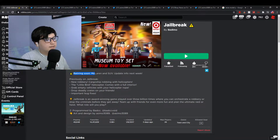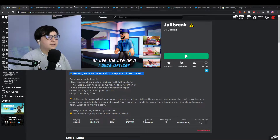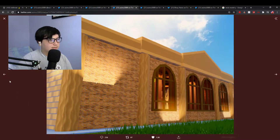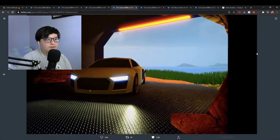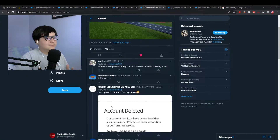Coming over here to the Jailbreak page - retiring soon: McLaren. So the McLaren is going to be retired. Also the SUV - the Tesla Model Y, we're not sure if it is a Model Y, but it could be replacing the actual SUV. Over here when you come over to Asimo's page, the train lights are also getting updated. The bank is looking really fresh - real lighting is coming to Jailbreak. That's basically all that is coming to Jailbreak in this next update.